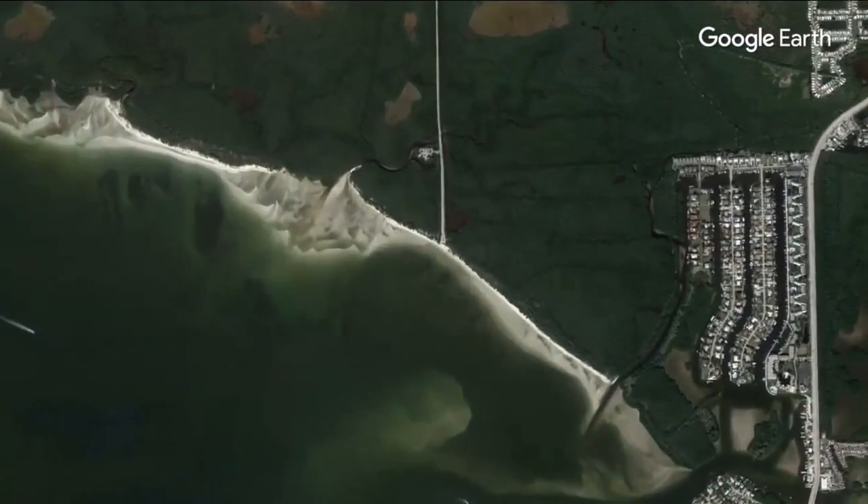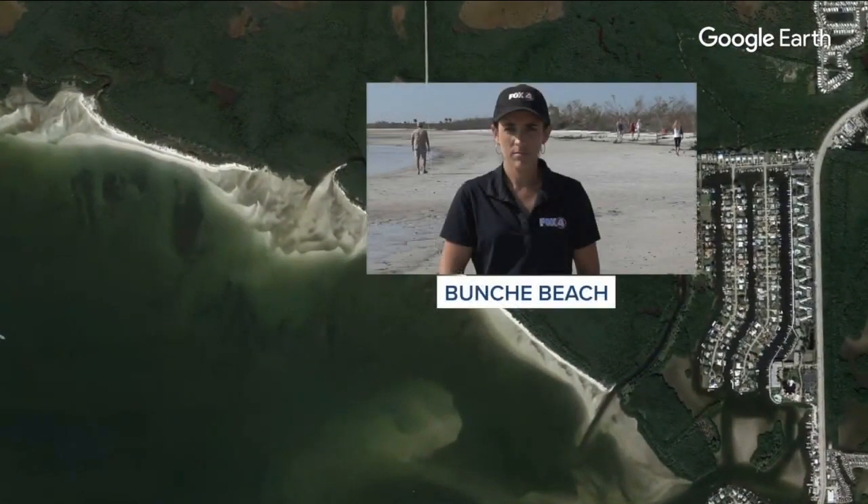Welcome back from the break tonight. We are continuing our team coverage of red tide in southwest Florida right now. Our last report was on Sanibel Island, where multiple tests have come back with medium or high amounts of red tide. But as you can see, we are now moving inland along the Caloosahatchee River, where Fox 4's Caitlin Knapp is joining us tonight.